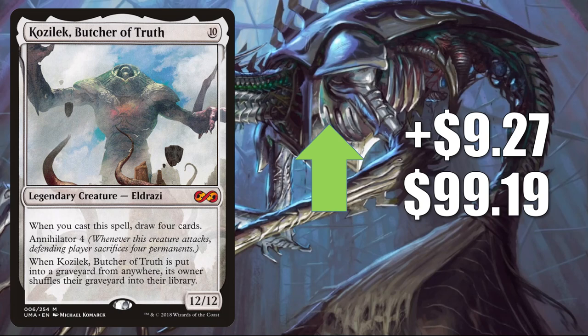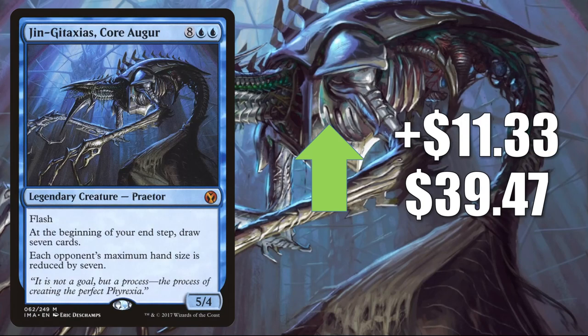This can also be found in Esika, God of the Tree / the Prismatic Bridge builds. Remember: if Kozilek comes into play with the Prismatic Bridge, you don't get the cast trigger, but it's still a very menacing creature. Next, Jin-Gitaxias, Core Augur — the copy from Iconic Masters — goes up $11.33 to $39.47. A very good Commander card in a number of builds, and also a nice target in those Esika / Prismatic Bridge builds.